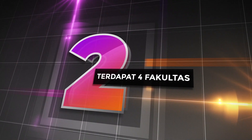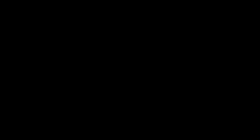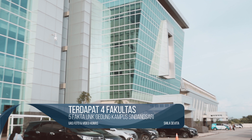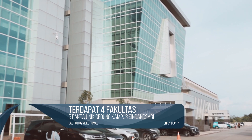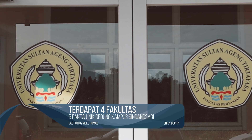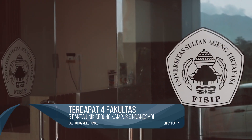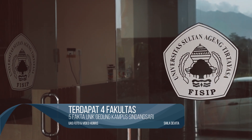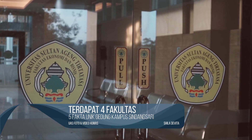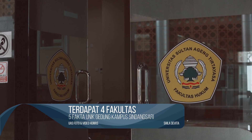Terdiri dari 4 fakultas. Kampus Universitas Sinasari memiliki 4 gedung fakultas di dalamnya, di antaranya fakultas pertanian, fakultas ilmu sosial dan ilmu politik, fakultas ekonomi bisnis, dan fakultas hukum.